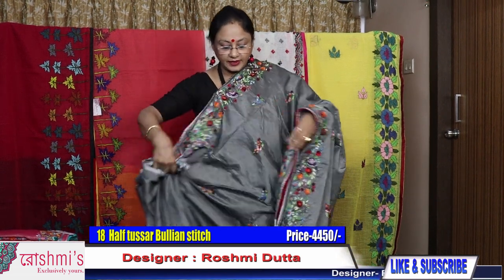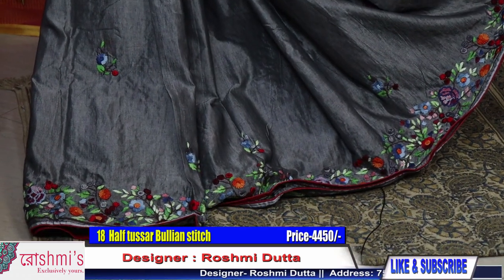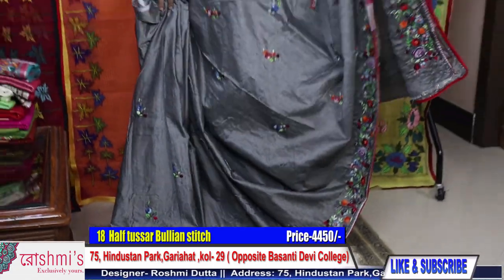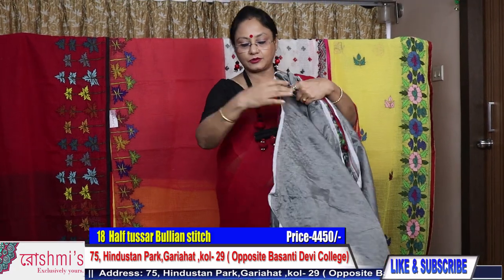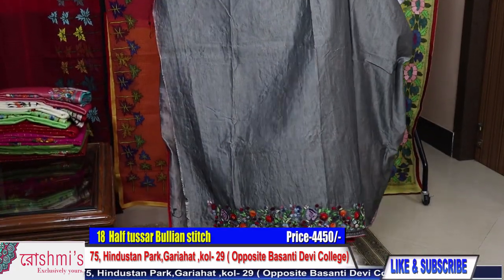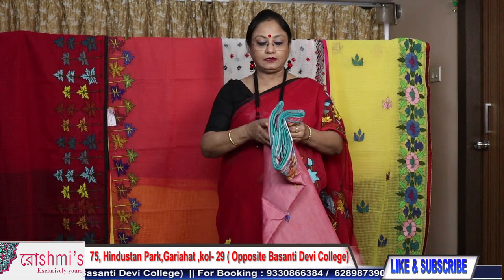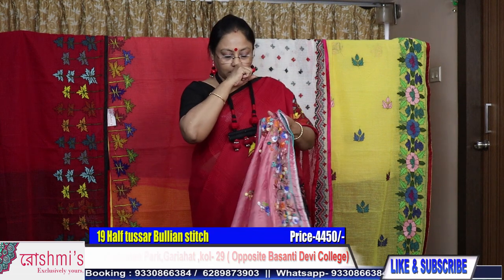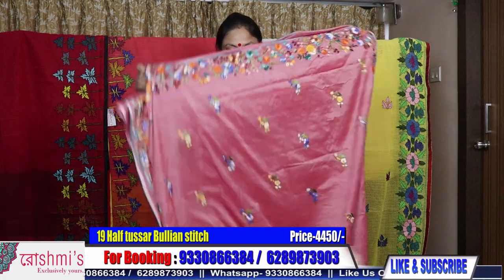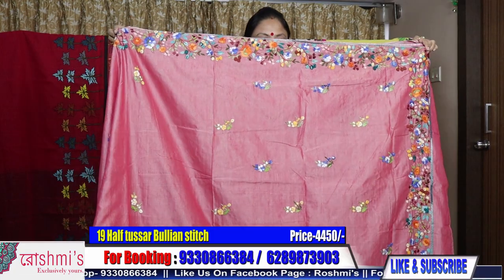Half tasar is very lightweight and comfortable. See the dripping view. For booking, take a screenshot or mention the saree number. Booking number is 9330866384. Here is the blouse piece. Moving to saree number nineteen — another half tasar. See the color combination.